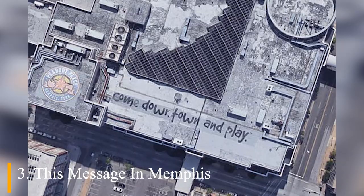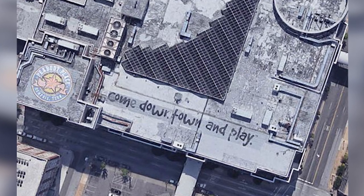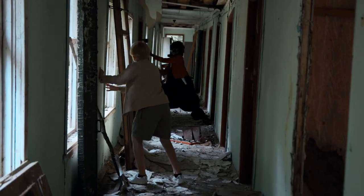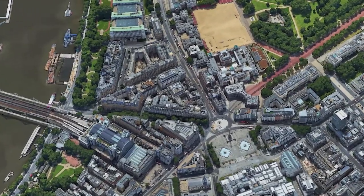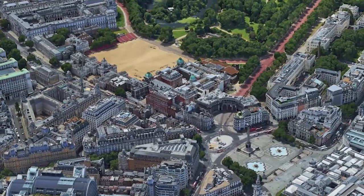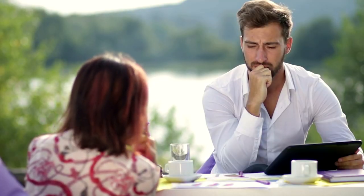The Message in Memphis. This next image was found on the rooftop of a Peabody Place Entertainment and Retail Center in Memphis, Tennessee. Located on top of the building is the phrase, 'Come downtown and play,' and it does sound like something out of a horror film. Google Earth is often too distant from the ground to allow people's browsing to mark anything strange, but this message was spray painted onto the roof so large that it's visible even from satellite images. We don't know who wrote this message or why they want people to come play, but it's safe to say this isn't an invitation anyone should be replying to.